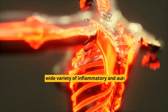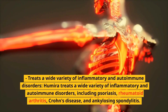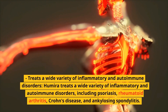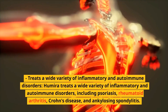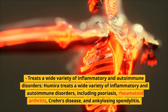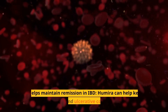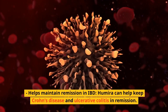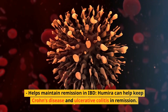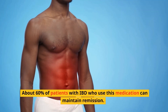Benefits of Humira. Humira treats a wide variety of inflammatory and autoimmune disorders, including psoriasis, rheumatoid arthritis, Crohn's disease, and ankylosing spondylitis, and can also be used to treat a number of other conditions. Humira can also help keep Crohn's disease and ulcerative colitis in remission — about 60% of patients with IBD who use this medication can maintain remission.